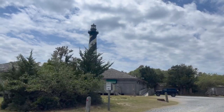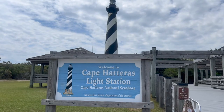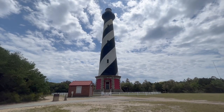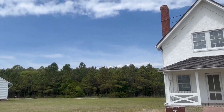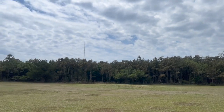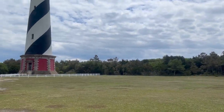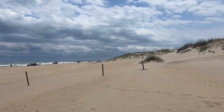This is the Cape Hatteras light station. It was actually moved from its original location to this spot to preserve it. The lighthouse is beautiful. They also moved all of the outbuildings — this is where the people lived when they took care of the lighthouse, and that second building is now a museum with loads of information about the lighthouse itself.